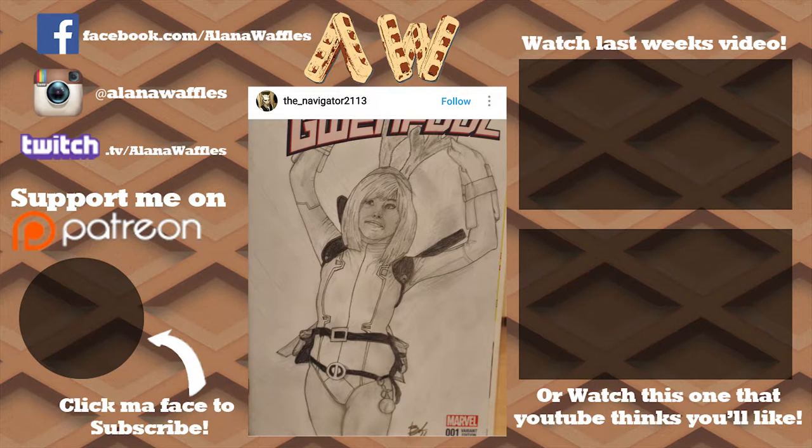Thank you to Britt and Bill for showing me their studio, it was so cool. Make sure that you're following them, the links will be down below. Thank you so much to The Navigator for this fanart of Gwenpool that he had me sign at Emerald City. Nice meeting you, and make sure that you guys send in your fanart to me so I can feature you.